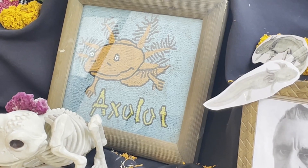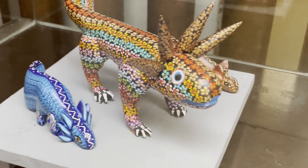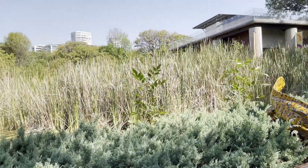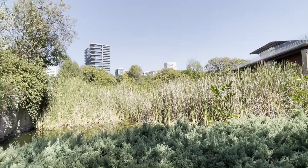You can find axolotls everywhere in Mexico City — everywhere, that is, except in the wild. It takes a thick skin to survive in the big city. And axolotls, well, they have a very thin skin indeed.